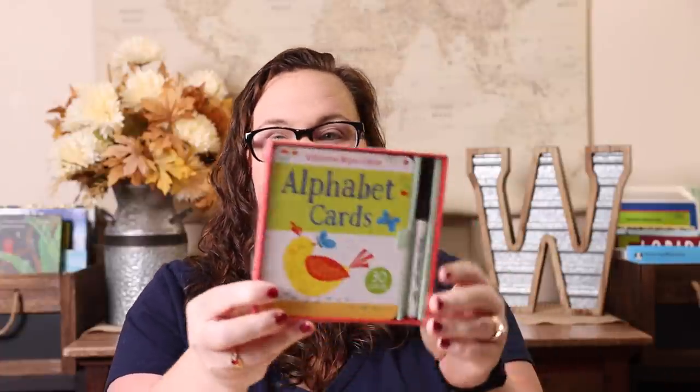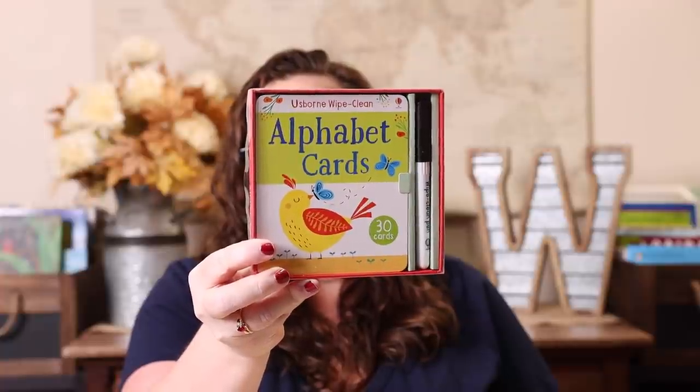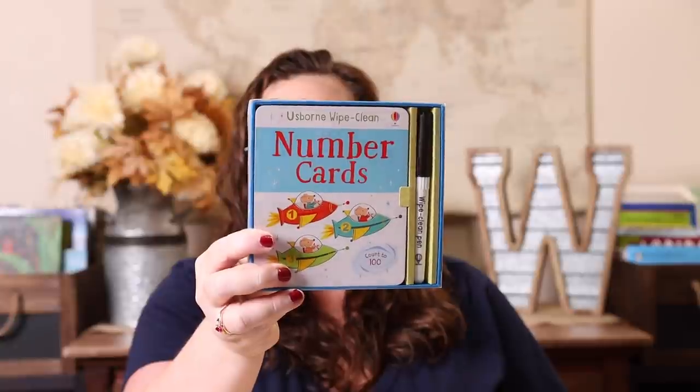I'll leave a link in the description box if you have a preschooler or an upcoming preschooler so you can check that out. I did get a few things from Usborne for her because I think they have fantastic things for that age group. The first thing I got was the Usborne Wipe-Clean Alphabet Cards, and then I also got the Usborne Wipe-Clean Number Cards.